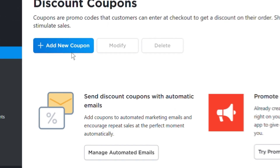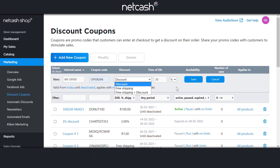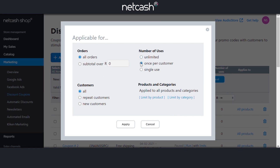Click on Add New Coupon and choose the voucher type, like a discount or free shipping or both. Choose your validity dates and decide which customers and orders you'd like the offer to apply to. You can also edit the voucher code to suit your brand.